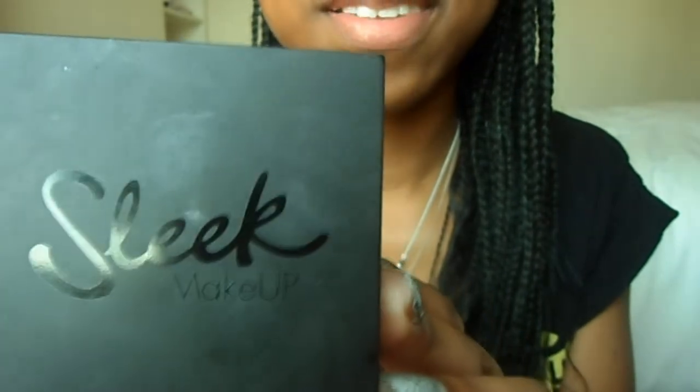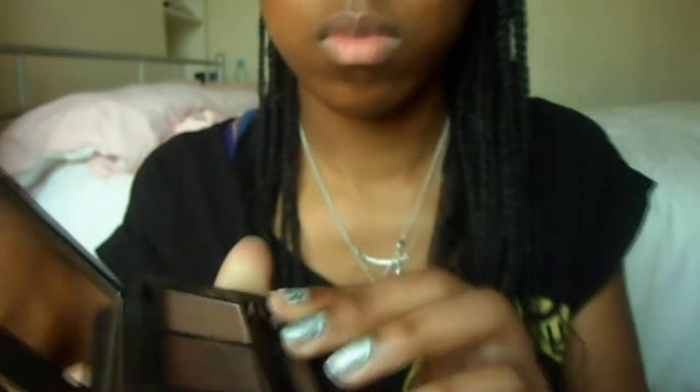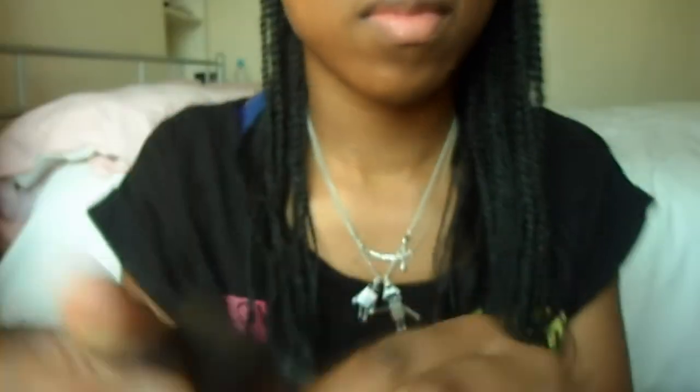The first thing I'm going to talk about is this product that I've used every single day since the beginning of February, basically because I bought it right at the start. It's the Sleek brow kit, which I'm sure a lot of people have already got — it's quite an old product. I've always seen it on the shelf and thought I'll get it next time, and this time I finally picked it up because I'd been looking for a brow kit for ages.